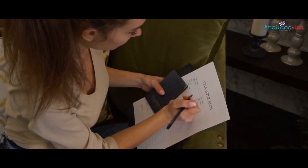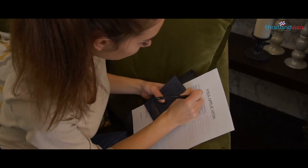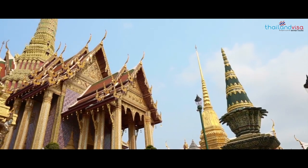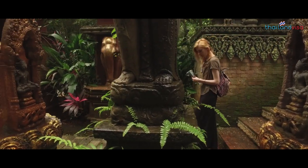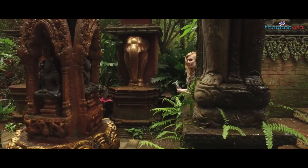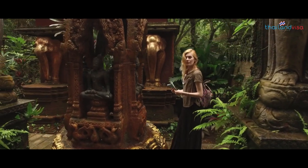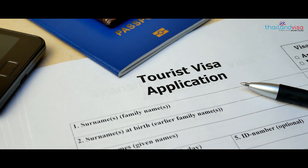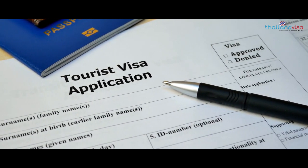Don't miss this chance to feel the experience of being at home when you visit Thailand. There is so much on offer that one visit is never enough — you will keep coming back again and again. Don't let the tedious visa application process ruin your holiday. Connect with our team today to know more.